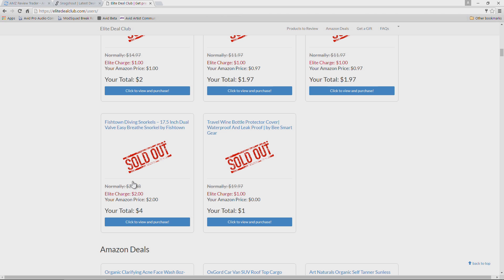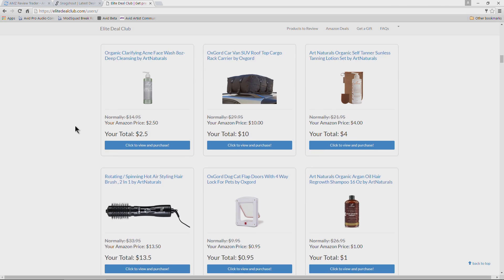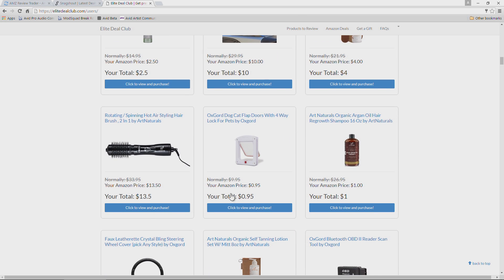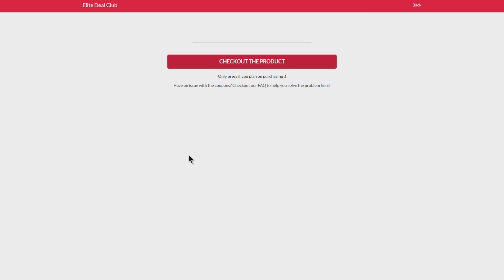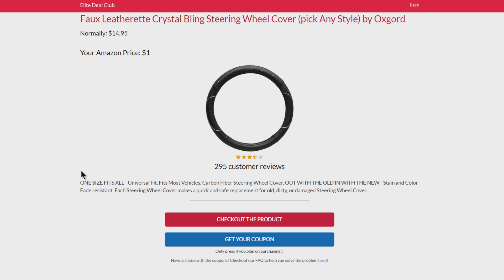I've never bought an elite deal personally — I only buy the regular Amazon deals, where you click 'Click to View and Purchase' and instantly get your code. Then head over to Amazon and make your purchase for whatever price is stated. You'll see something like 'Get Your Coupon' — click that and you instantly get your coupon, just like on Snagshout, and head over to Amazon to make your purchase.